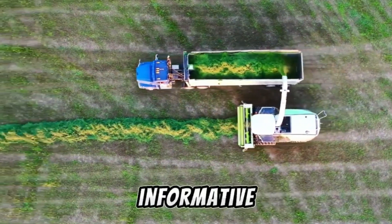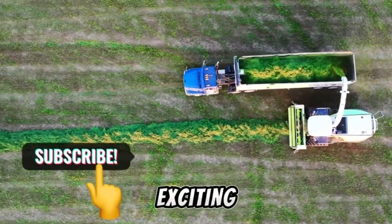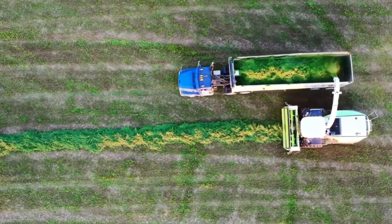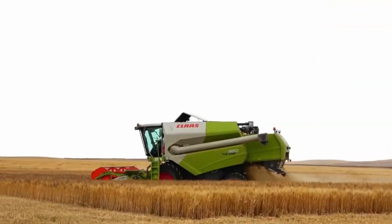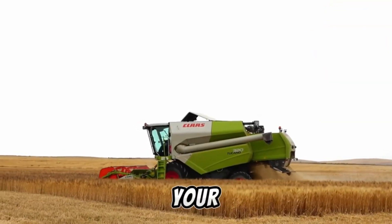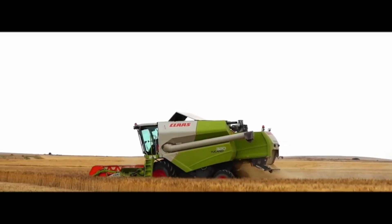Thank you for watching. We hope you found this video informative. Don't forget to subscribe to TechMinds for more exciting content like this. Remember to press the bell icon to receive notifications whenever we release new videos. Your support means a lot to us. Stay tuned for more tech insights and updates. See you in the next video.